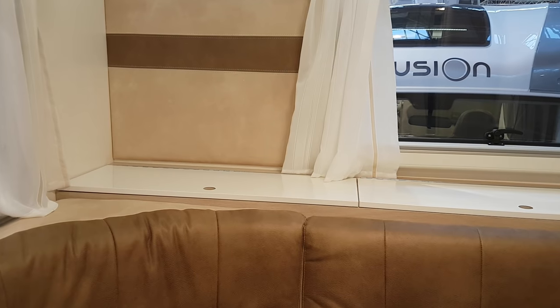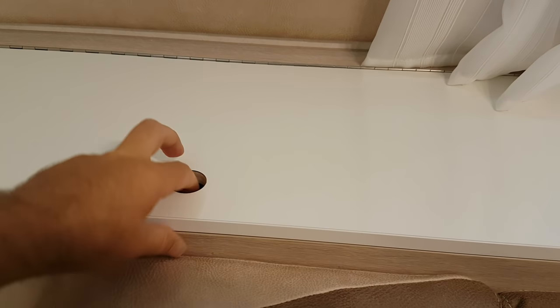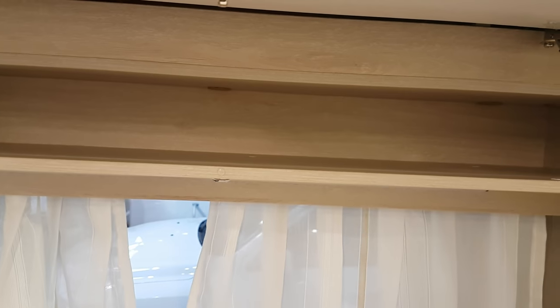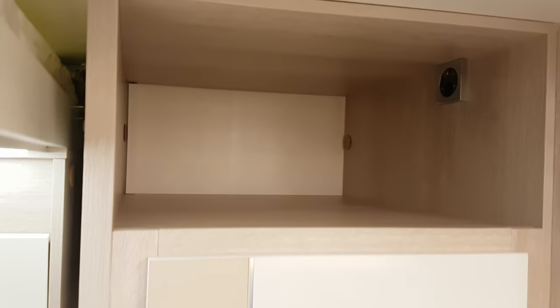There's even a ledge - a sill - at the back down here. There's a huge amount of storage in those boxes. There's a third one there as well. Look at that - that's part of the bed. There's a space up there possibly for the television, and there's your wardrobe.